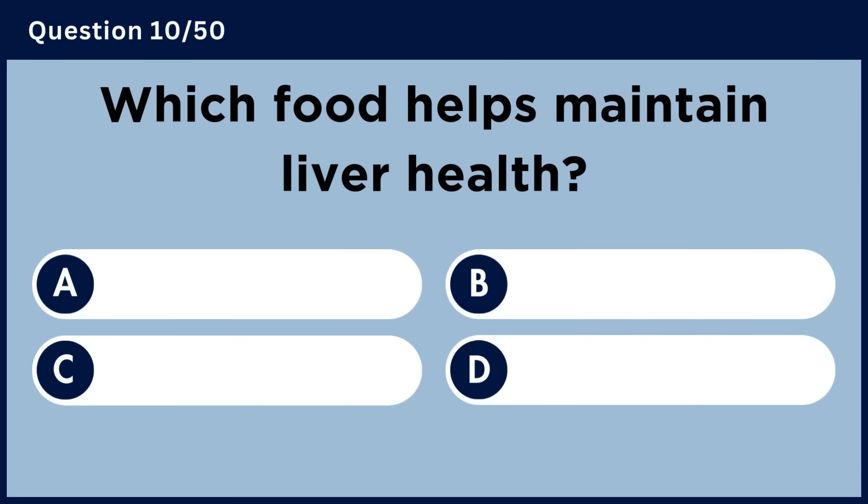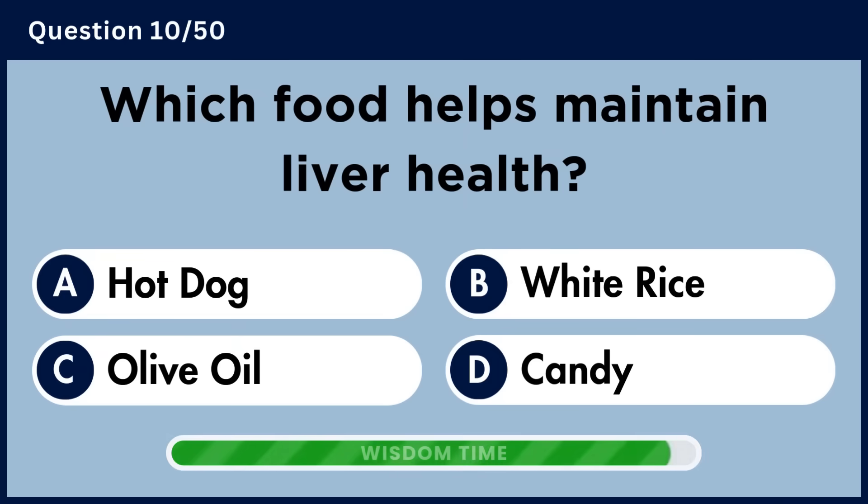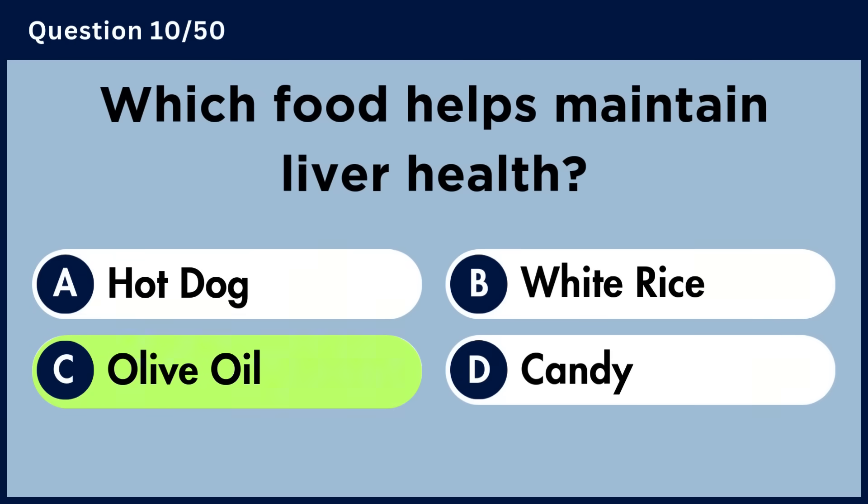Which food helps maintain liver health? Answer C. Olive oil.